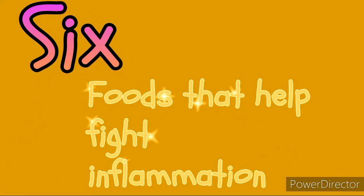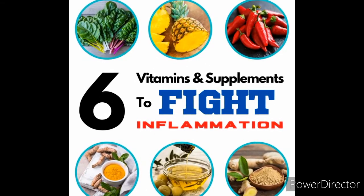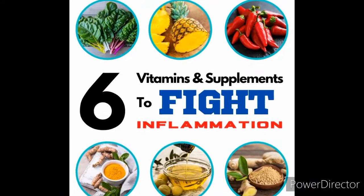6 Foods That Help Fight Inflammation. Compiled from HealthyLine, here is a list of 6 foods that help lower inflammation in the body.